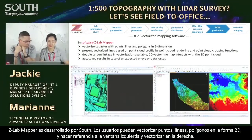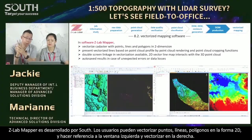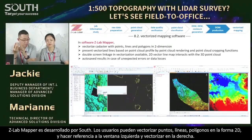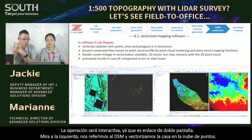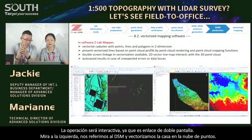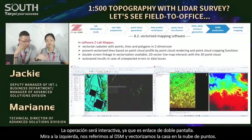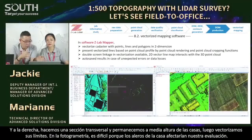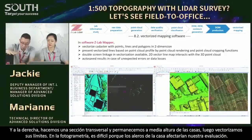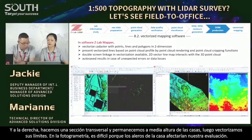There might be some fallen trees lying on the ground, but they do not belong to the ground — they are trash or garbage. In vectorized mapping, we cannot vectorize them as vegetation. ZLab Mapper is developed by South — users may vectorize points, lines, polygons in a 2D way and refer to the left window while vectorizing in the right one. The operation is interactive with double screen linkage — for example, referring to DSM and vectorizing the house in the point cloud, making a cross section for the rooftop.